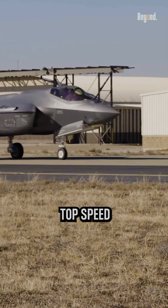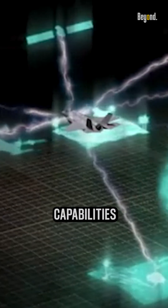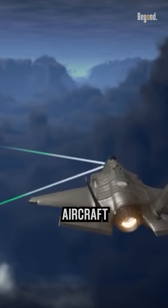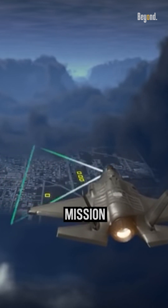While the F-35's top speed is not supersonic, it compensates with its advanced stealth capabilities, sensor fusion technology, maneuverability, and multi-role capabilities. These features make it a formidable fighter aircraft with a focus on survivability, situational awareness, and mission effectiveness.